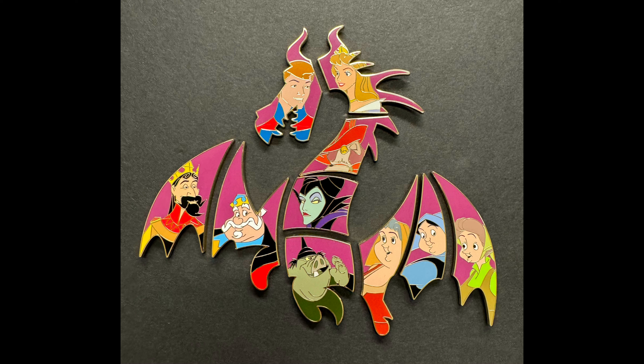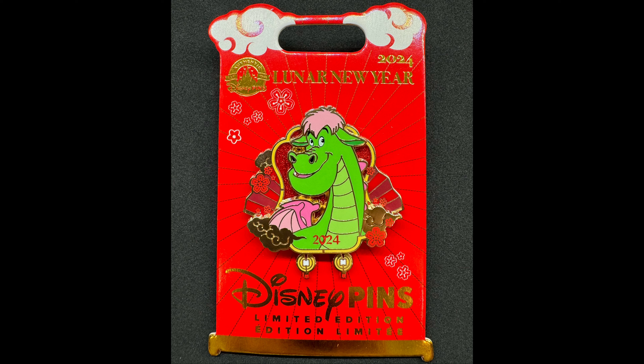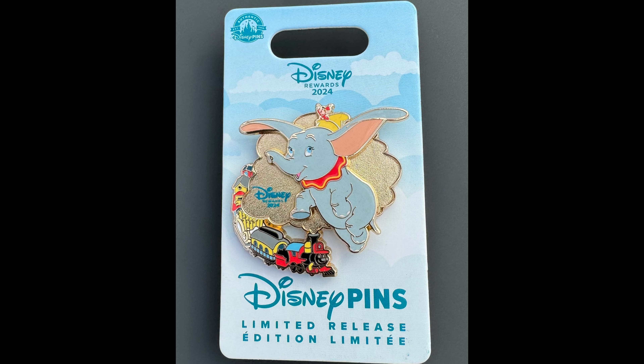There was also a very cool Sleeping Beauty 65th Anniversary mystery pin set featuring various characters that, when put together, form the silhouette of the Maleficent Dragon. That set is limited release, retail price $29.99 per box of two pins, and there are 10 pins in total. Also this week at Disney Parks was the Lunar New Year pin, which features Elliot from Pete's Dragon. I actually spotted this one a few days early at Epcot — they did release it early. It's limited edition of 4,000, retail price $19.99.